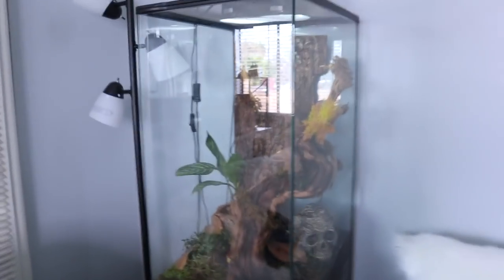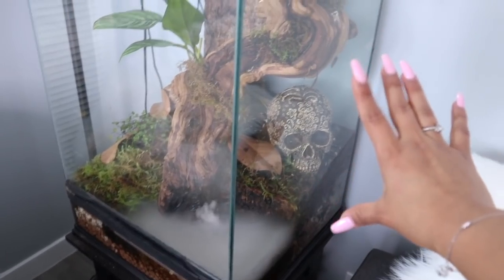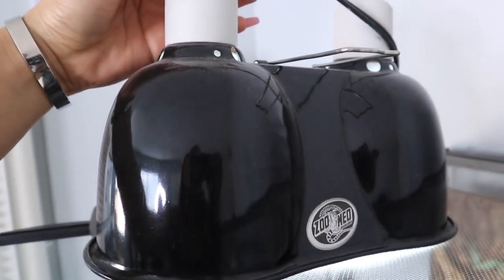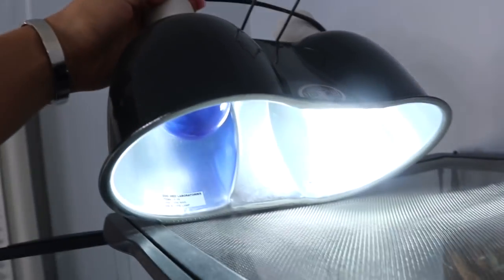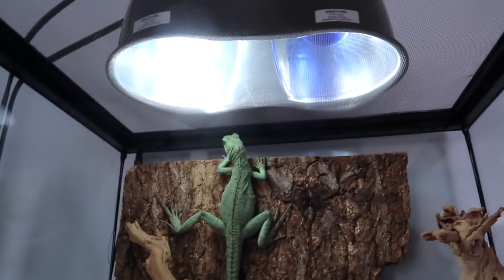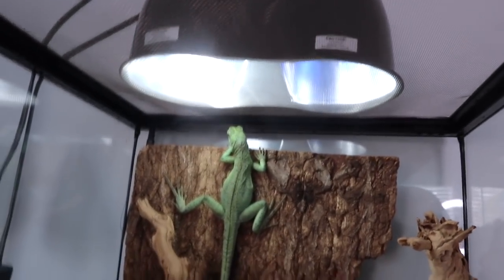So here is my tank, here in the corner of my living room. As I said, this is an 18 by 18 by 32 — it is the perfect size. Over here outside the tank I have this combo dome from ZooMed: one side is UV light, one side is a heat lamp. You can see I only have the UV light on because it is warm today here in Los Angeles and they don't need extra heat.